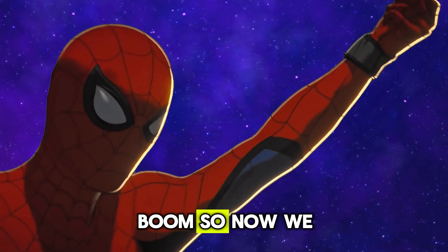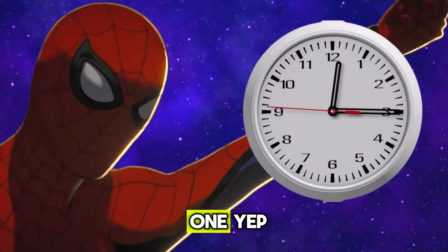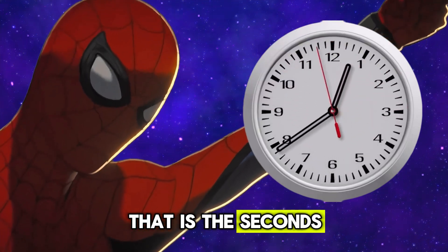So now we know: the short hand tells the hour, the long one shows the minutes, and that super fast one? Yep, that is the seconds. Pretty cool.